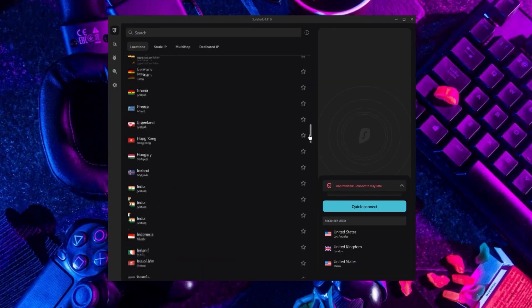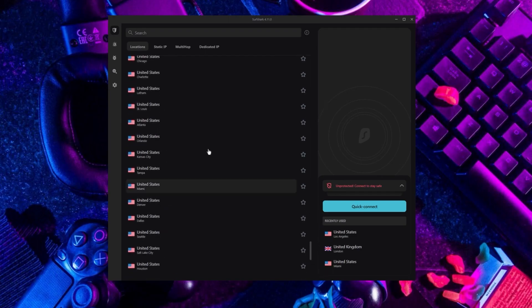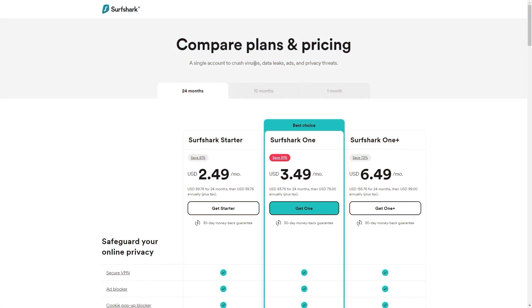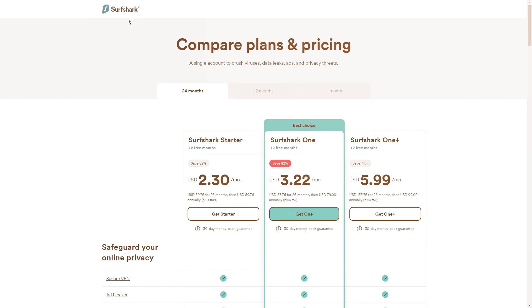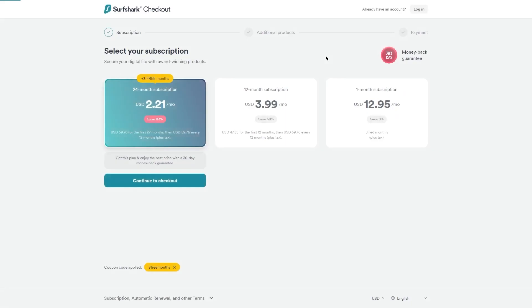If you're interested in Surfshark, we have an exclusive discount for fans of our channel. If you go directly to Surfshark's website, the current deal is 24 months for $2.49 per month, saving 81%. With other channels and websites, you'll get two free months and an 82% discount. However, if you use our exclusive coupon code, you'll get three free months in total, saving you 83% — which is the best deal available on the internet.